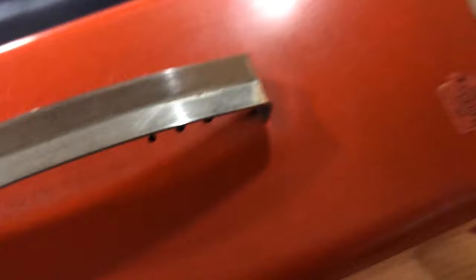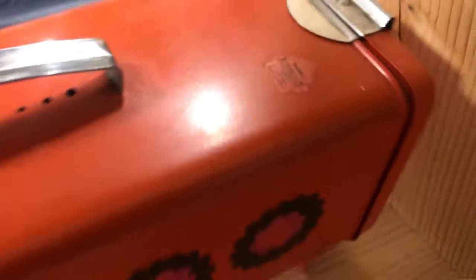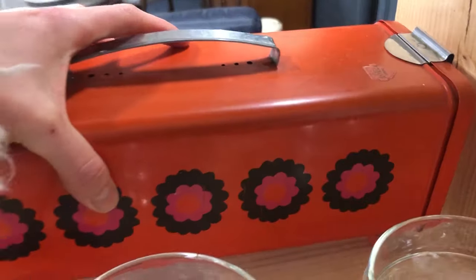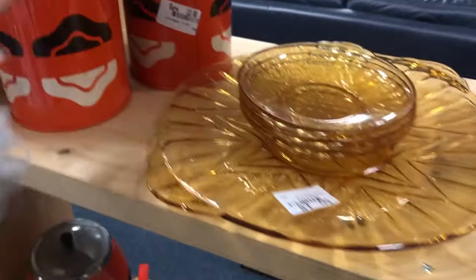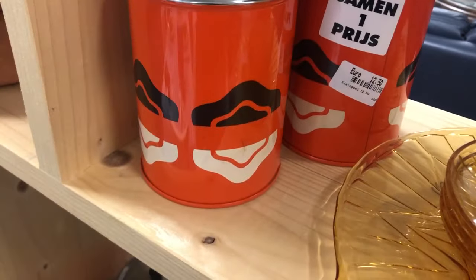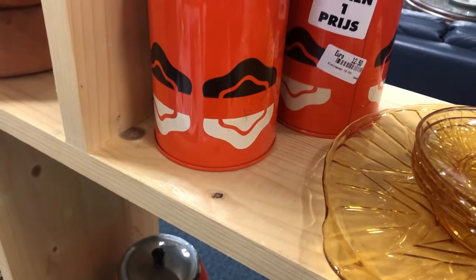They also had a bunch of 1960s and 70s containers — tins and stuff. They know these are really popular right now and slapped accordingly high price tags on them. Back in the day those tins would be like a euro a piece, but now they've probably quadrupled the price.